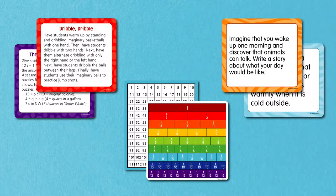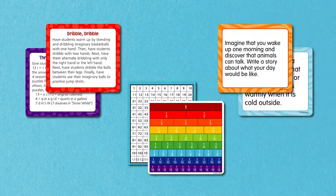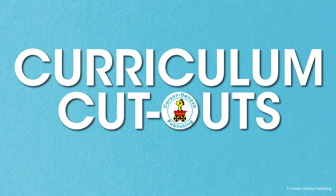Curriculum cutouts are a perfect, inexpensive way to provide students hands-on tools that enhance learning all day long. Find yours at CarsonDeLosa.com.